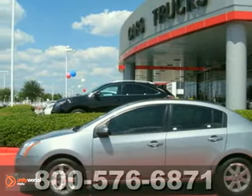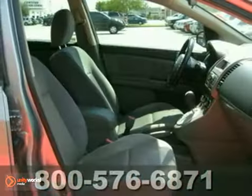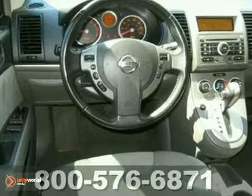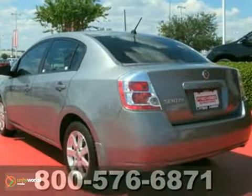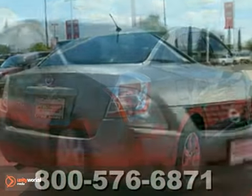It's a 2008 Nissan Sentra. Standard amenities include an awesome AM FM CD audio system, tilt steering wheel, McPherson strut front suspension, and split folding second row seat. If you're looking for a safe, reliable, great driving and economical car, look no further than the 08 Sentra.